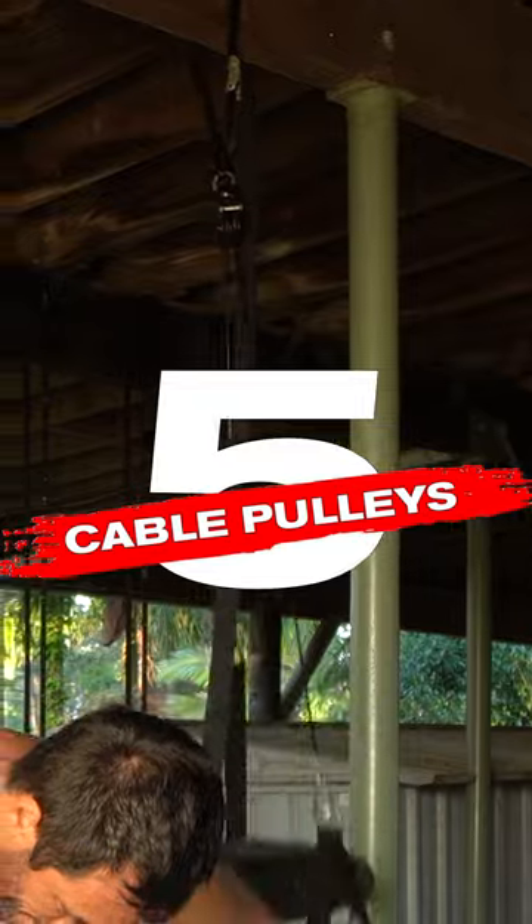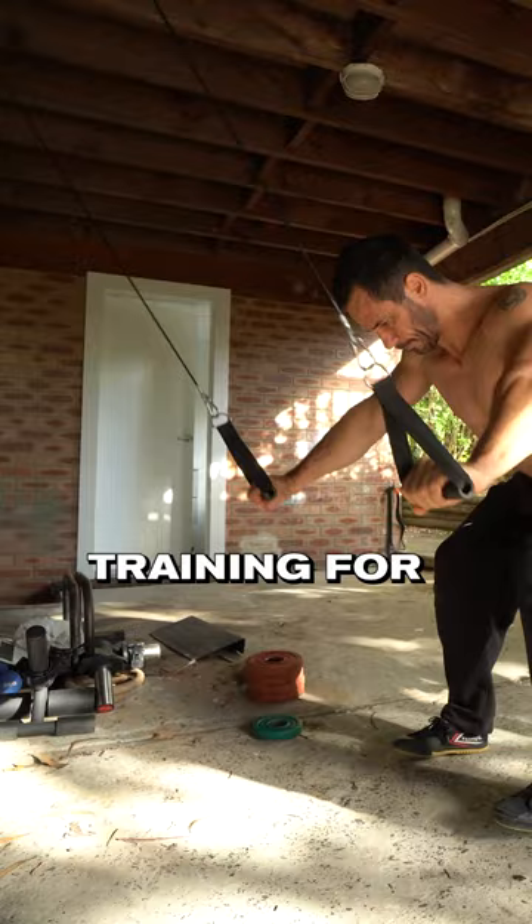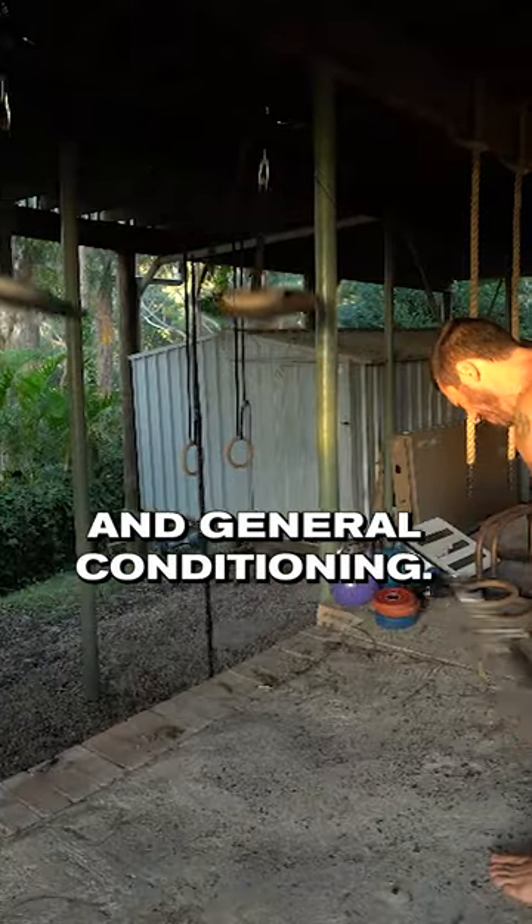And number five, cable pulleys. If you get yourself two of these, you can do a lot of great supplementary strength training for muscle building and general conditioning.